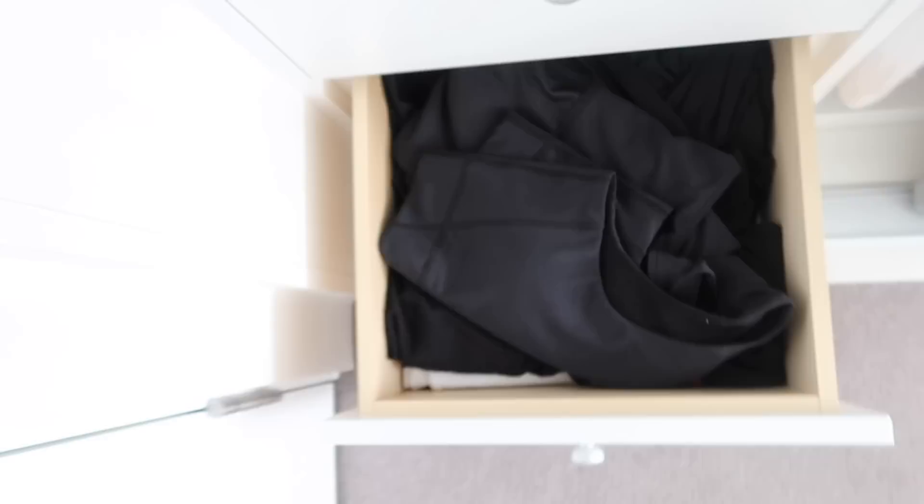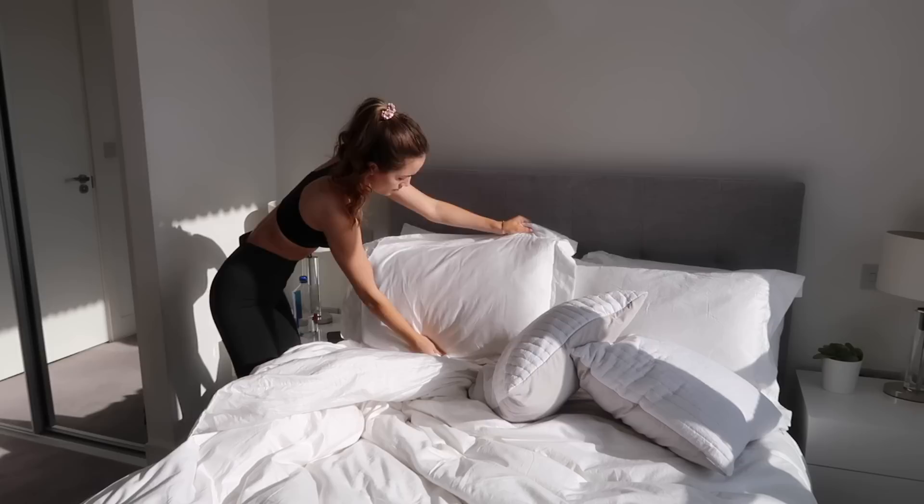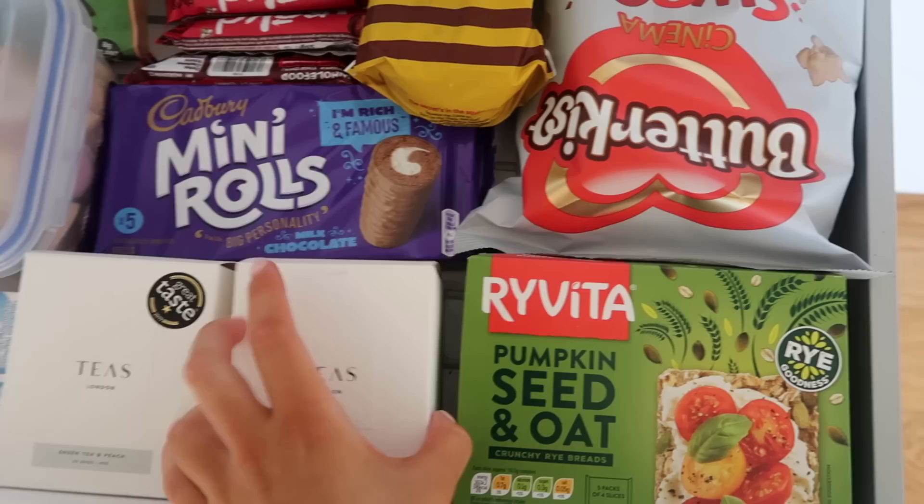I then go ahead and choose my gym outfit. Today I've gone for this Gymshark one — it's one of my faves, super comfy. There's something about wearing a gym outfit in the morning that really motivates me and makes me feel ready for the day. I then go and make my bed — the first task of the day completed. You get a sense of achievement, and if my bedroom's tidy, my mind feels clear.